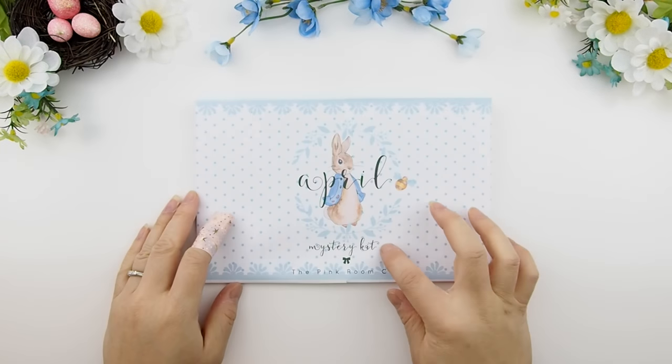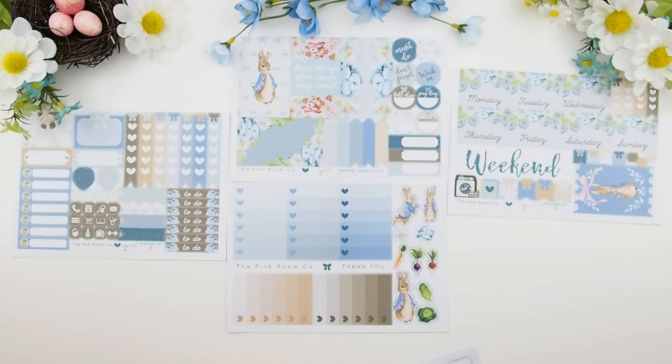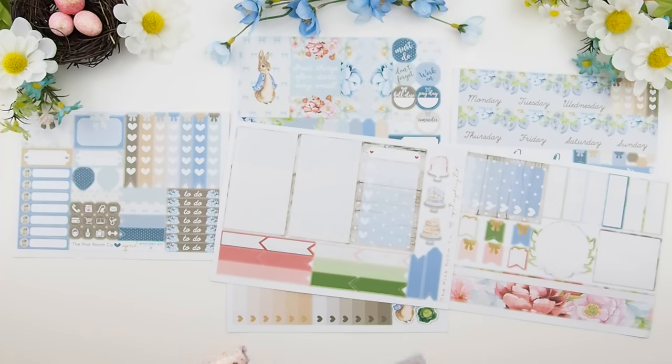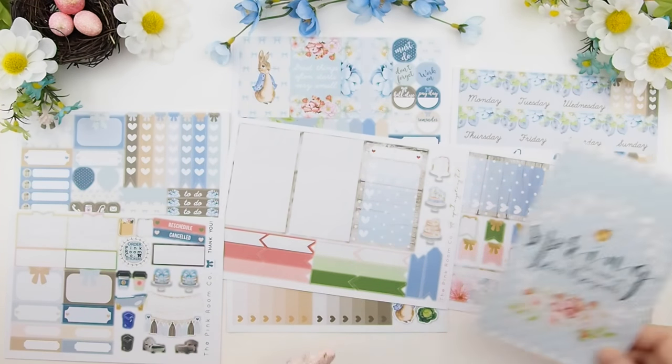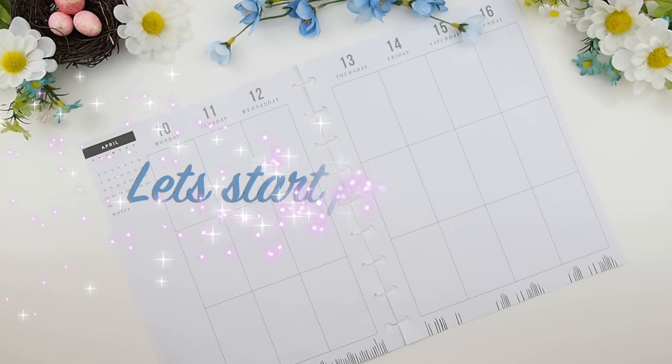Now let's get back to our plan with me. For this spread we're using the April mystery kit B because it was Easter weekend, so I thought using Peter Rabbit would be pretty fitting. I'm also pulling out some of the April mystery kit monthly kit that I haven't used yet, and I'll be using the sidebar for the monthly kit while the weekly kits we'll just jump right into.